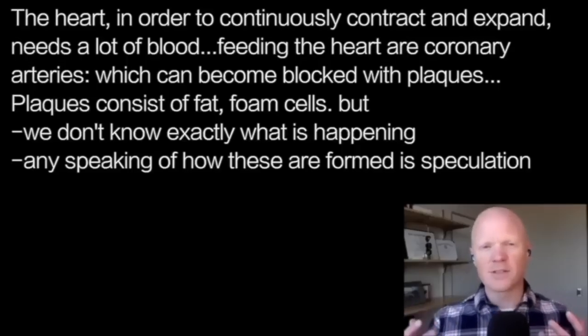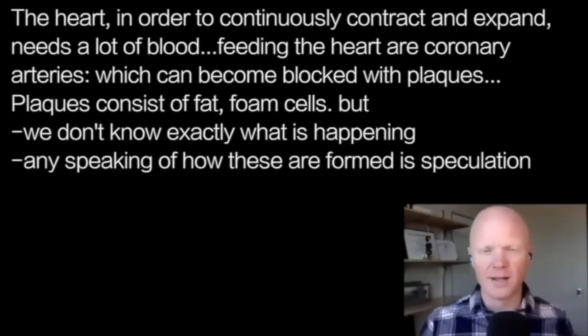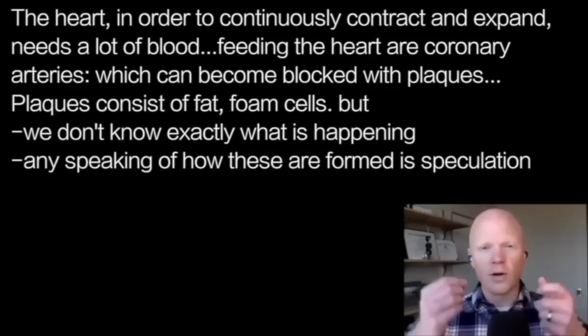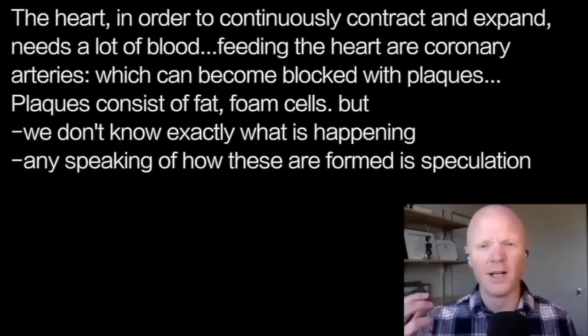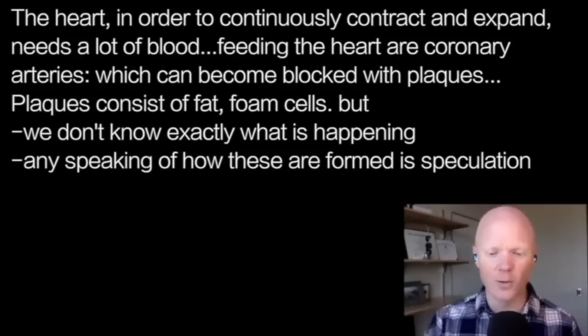The focus on the plaque comes from the fact that the heart needs blood — the blood that feeds all the heart muscle in order to continue to contract and relax. It needs a lot of blood, and those coronary arteries can become blocked with plaques, or what's called an atheroma or an atherosclerotic plaque. We know some of the composition of those plaques — there are some fats, and a lot of these things called foam cells. But despite knowing the composition, we don't exactly know what's happening. That needs to be disclosed right at the forefront of the conversation.